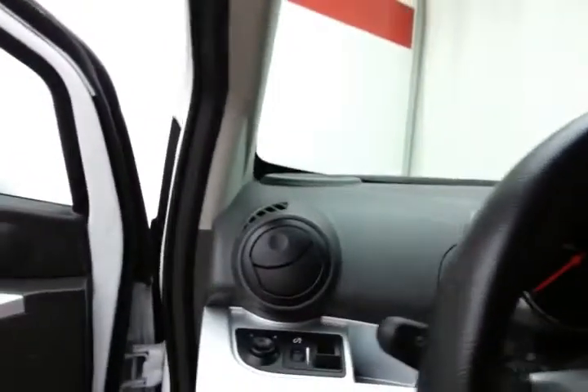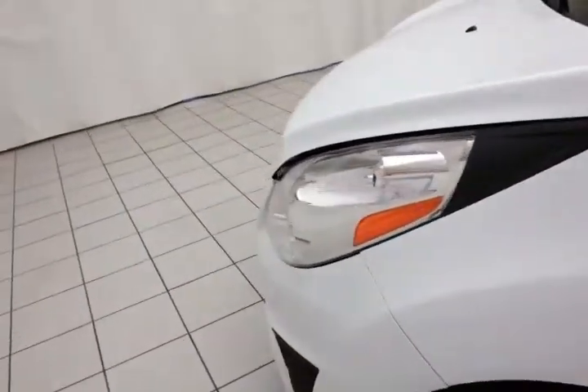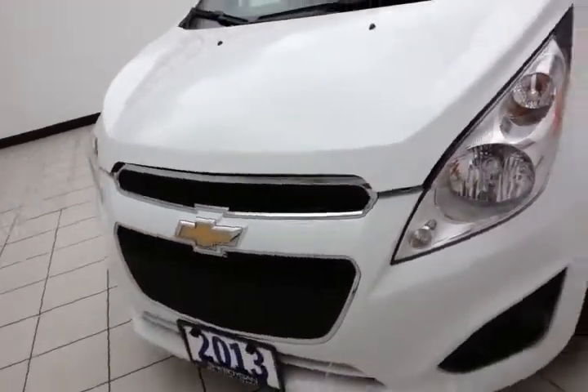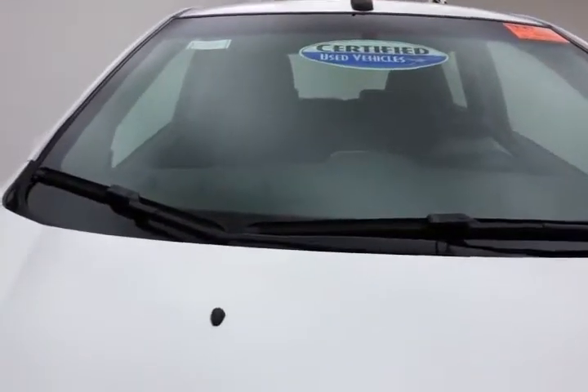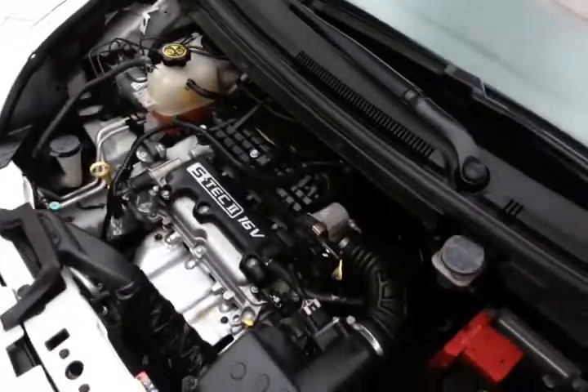There's a large glove box with all the owner's materials inside. Under the hood, the Spark has a 1.2-liter four-cylinder engine, very clean under the hood as you can see.